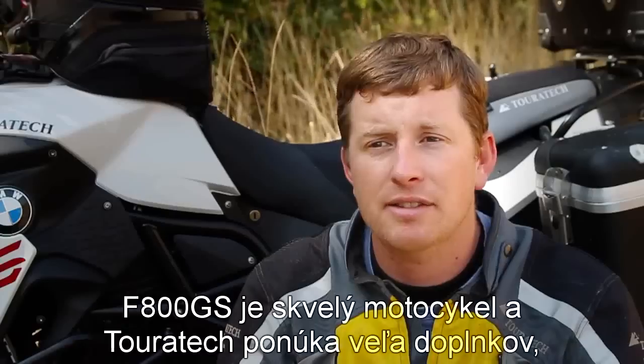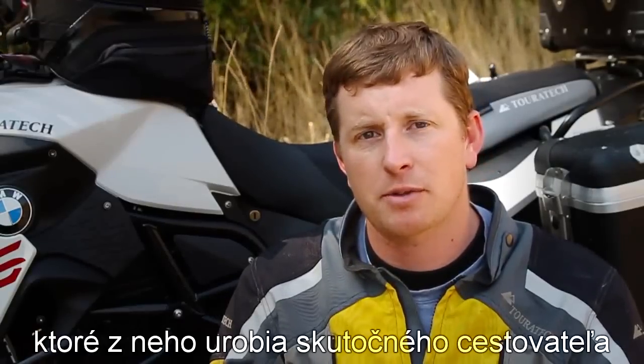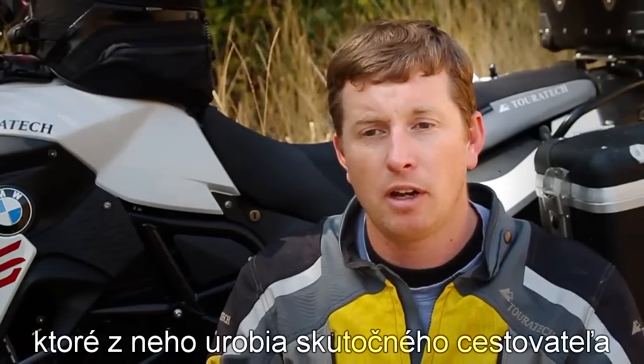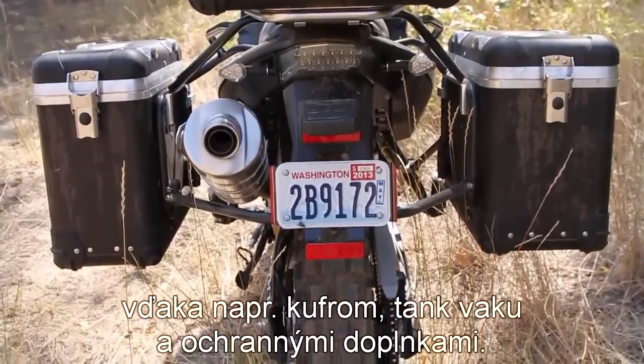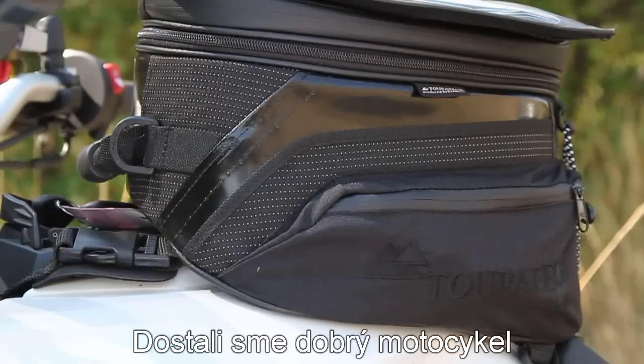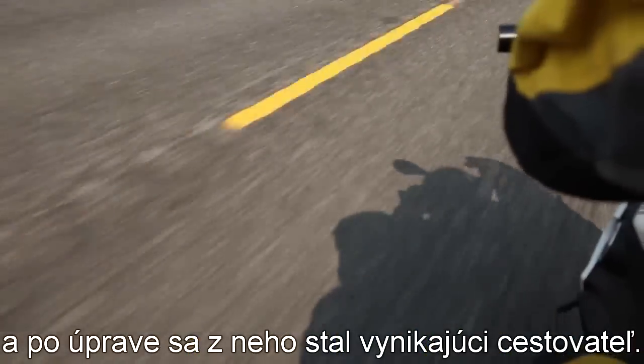The F800GS is a great motorcycle and Touratec's got some parts and accessories that allow it to become a real long distance travel motorcycle — with a pannier system, tank bags, and all the protection items. We take a good motorcycle and make it a great motorcycle for long distance travel.